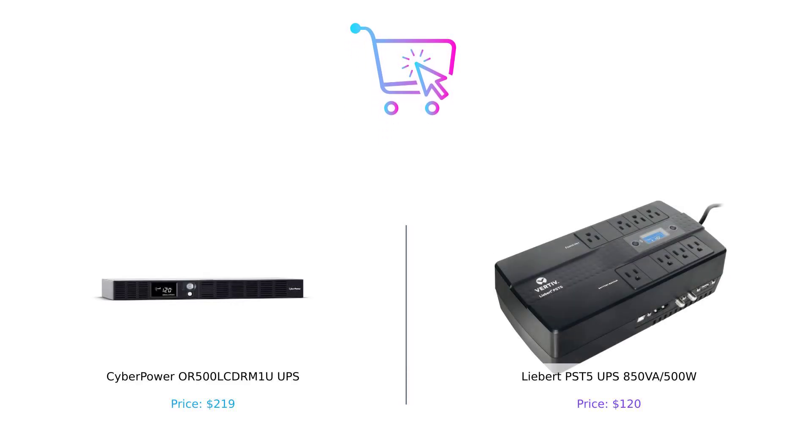So after all this shocking comparison, who wins? If you want the fancy features, a multifunction LCD, and are okay with spending a little more, CyberPower might be your go-to. But if you're looking for more power, extra outlets, and a sweeter price tag, Liebert could be the king of the UPS castle. In the end, it's all about what you need — so which one are you going to pick? Let us know in the comments below. And remember, whether it's a UPS or a pizza, always choose wisely. Don't forget to like, subscribe, and hit that notification bell so you don't miss our next electrifying comparison. Until next time, keep buying smart.